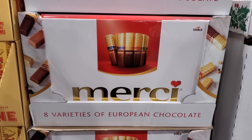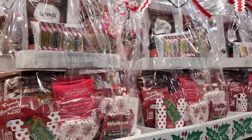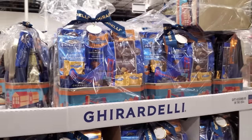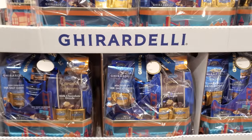For $12 you get eight varieties of European chocolate — I don't think I've ever tried this brand. At $59.99 we have the two-tiered gift basket, which I think is really great if you have clientele.